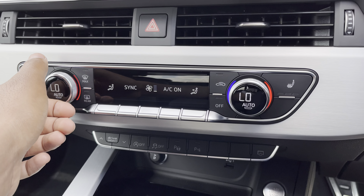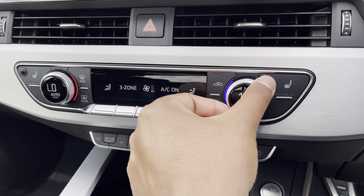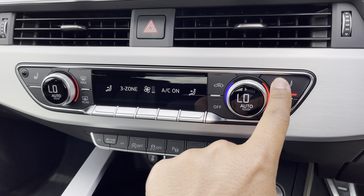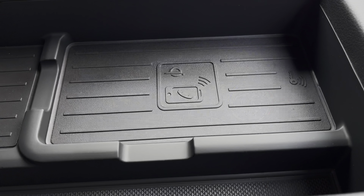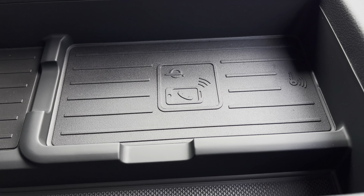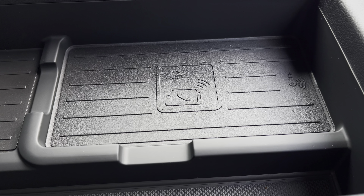Lower down you'll find the display for the three-zone electronic climate control with plenty of adjustment to your preference. There are also heated front seats for added benefit on those cold winter mornings, and the optional phone box with wireless charging, allowing you to easily charge your mobile device while on the go.